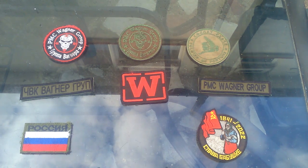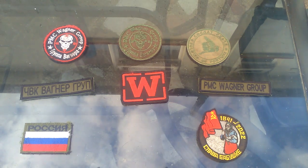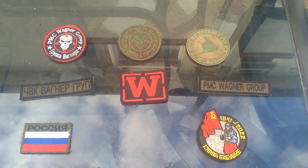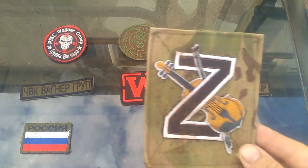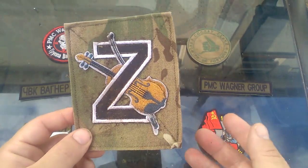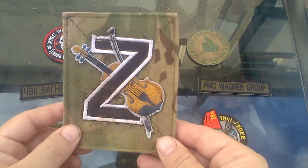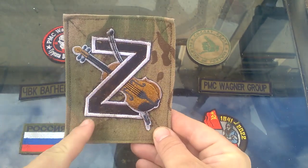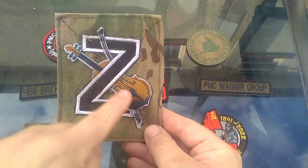Now there is another patch I want to show that I've been keeping off screen because it's quite unusual. It came from the same person I got all these Wagner items from. This is what's being called the Wagner Musicians patch. Apparently Wagner are now referring to themselves as 'musicians' instead of private military contractors. It features a rather large pro-Russian Z symbol and a violin to suggest a musician.